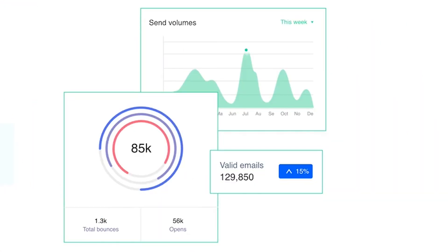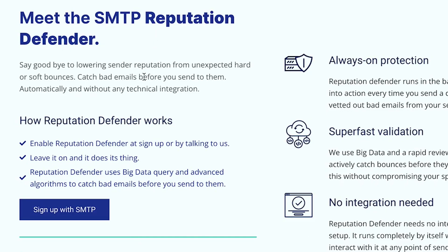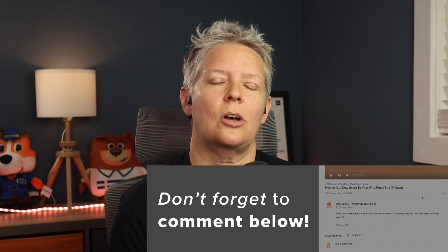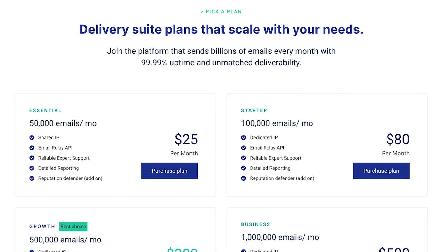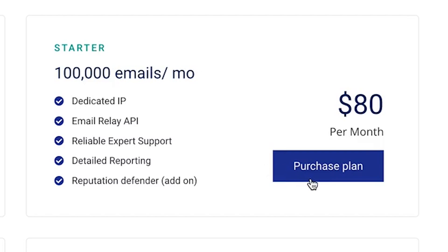You'll get full reports on the number of sends and views for your emails, and their domain reputation management features help ensure emails always land in the user's inbox. As a WordPress site owner, you can use smtp.com to send automated site notification emails, registration emails, authentication emails, order confirmations from WooCommerce, and status updates. They offer a 30-day free trial letting you send 50,000 emails, then paid plans start from $25 a month, with options to upgrade for a dedicated IP and reputation defender add-on.